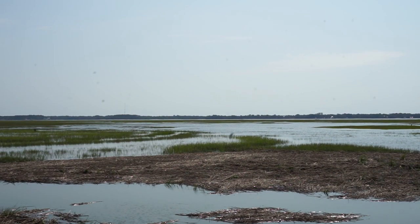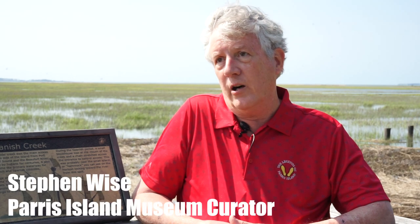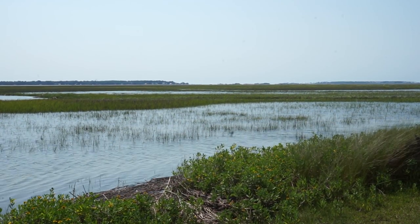What you have behind me is Santa Elena Sound, as the Spanish called it. The French and English called it Port Royal Sound, which is what we call it today. This is the deepest natural harbor south of New York.